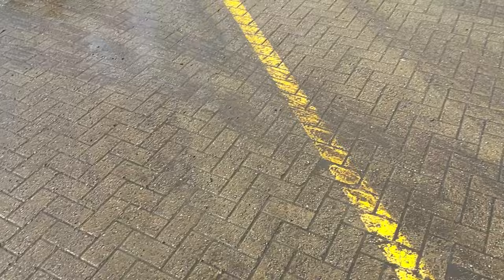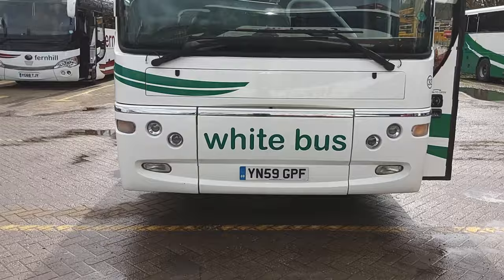Just to recap: we've got a matching pair of twins — 2009, 59-registration Volvo B7R Plaxton Profile 70-seat coaches.